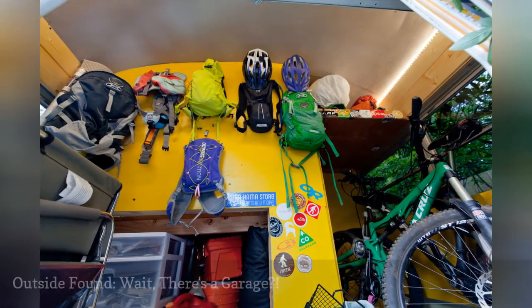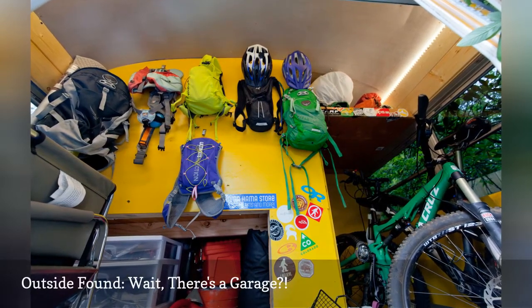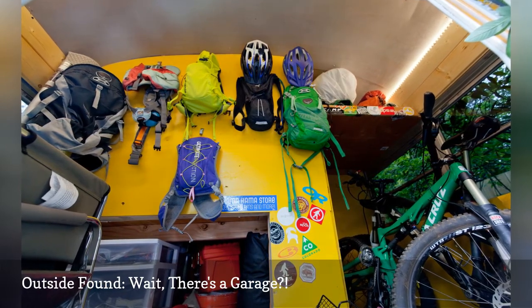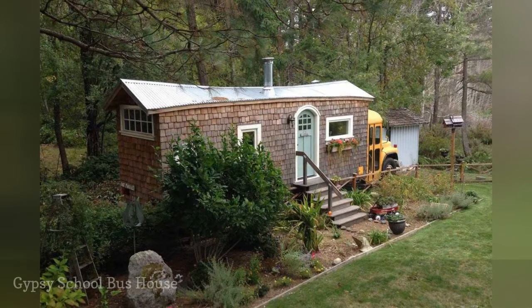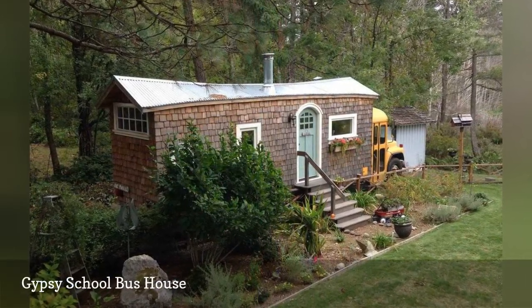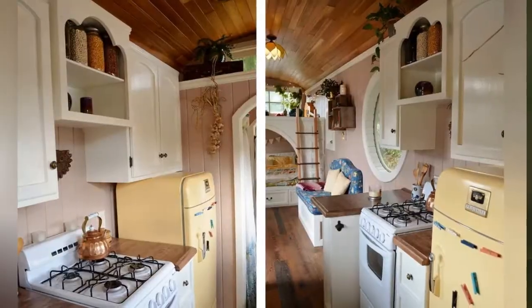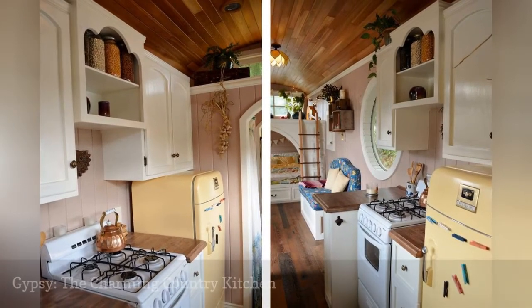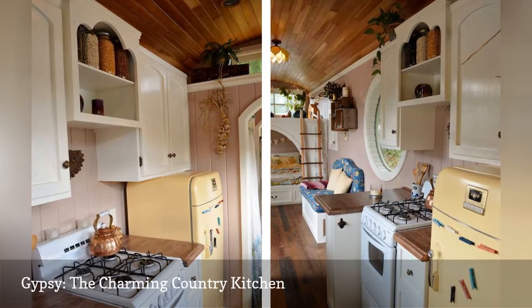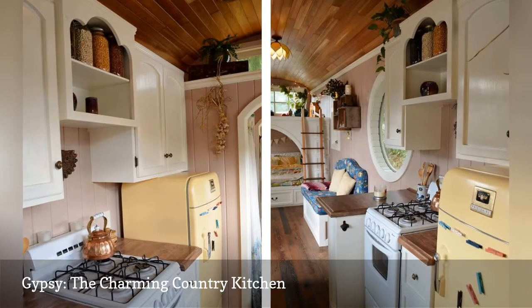Melissa and Will think the coolest spot in their school bus home is the garage, and it's an ingenious idea that keeps their main living area clutter-free. Turning an ordinary yellow school bus into a whimsical cottage takes talent, which Mira and Jeremy Von Thompson — the duo behind this school bus renovation — have in spades. Shiplap walls, custom cabinetry, that adorable yellow fridge — a refurbished old Frigidaire — and a lovely porthole window: there's plenty to love in this charming country kitchen.